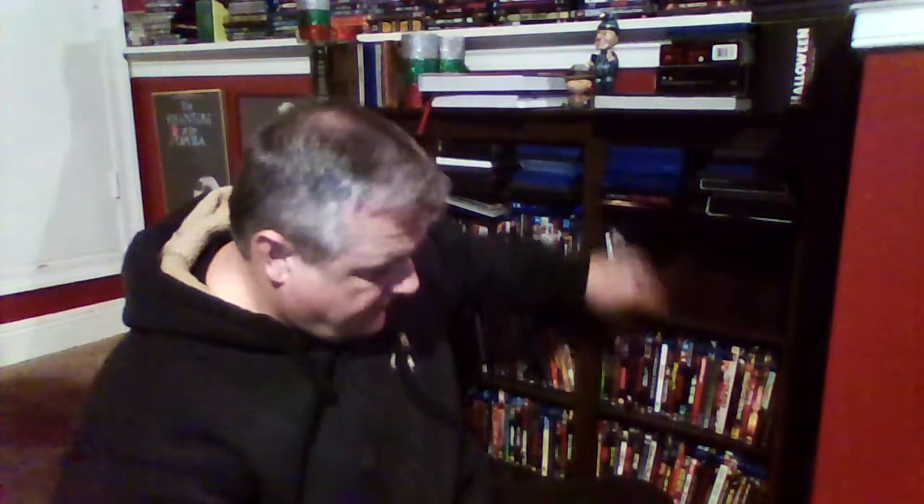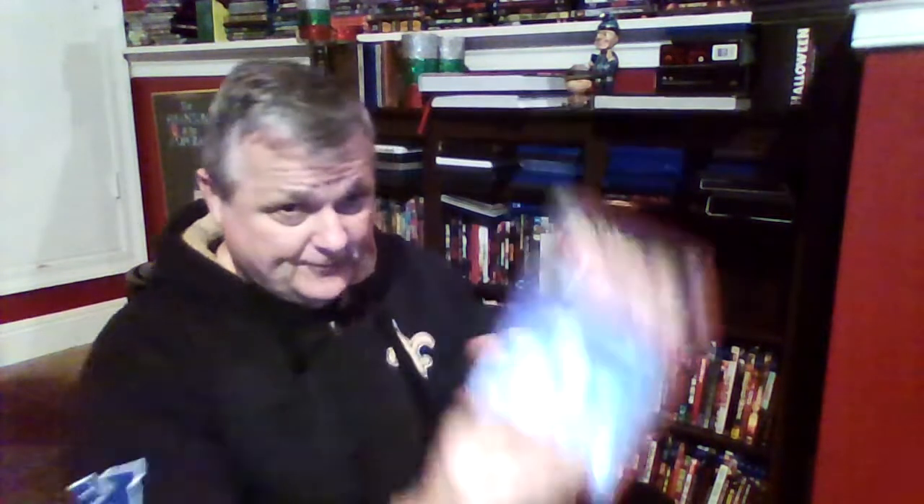Doctor and the Devils — this is out on Blu-ray but I haven't upgraded yet. It's a great film. Don't Open Till Christmas — I did a full review during 31 Days of Christmas Horror. Don't Go in the Woods — this is an epic slasher comedy, just so bad it's good — a total cheese fest.